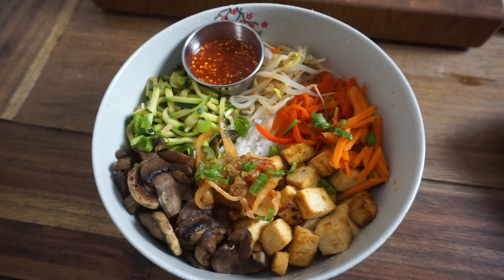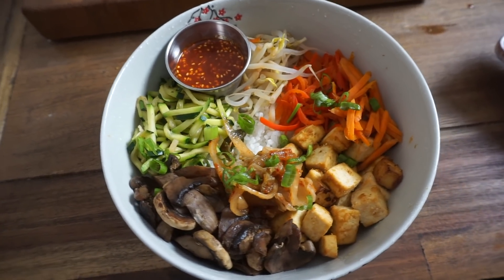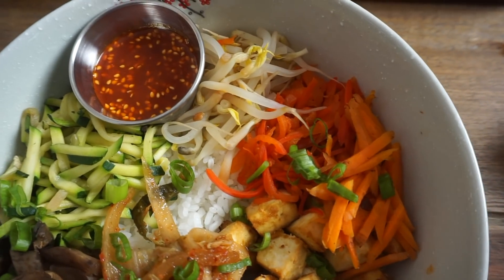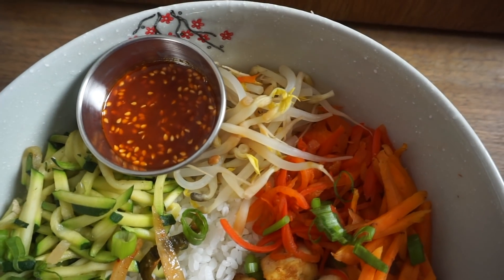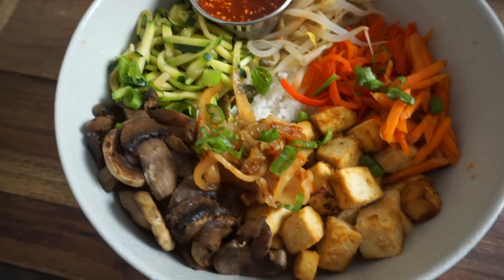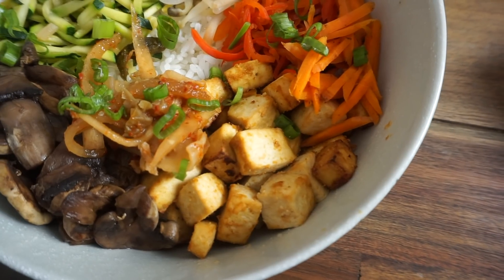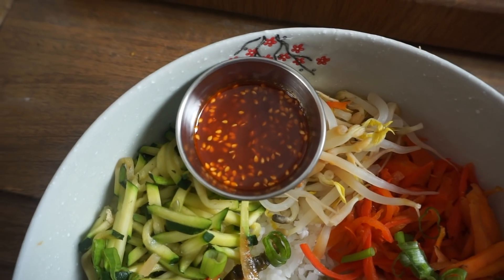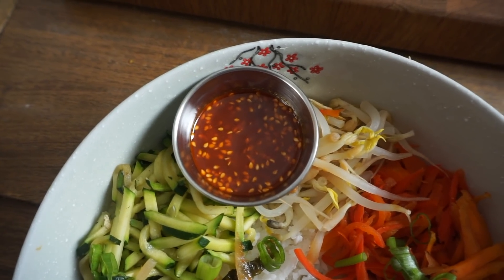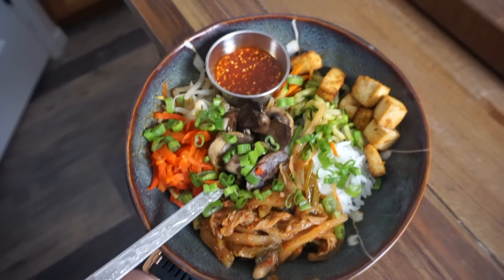Here's lunch — Eric's bibimbap, because his looks prettier than mine. We have leftover bibimbap. All the vegetables have been sautéed: carrots, red bell pepper, zucchini. The mung beans I boiled. Mushrooms — they all have a little sesame oil and salt on them. Air-fried tofu with soy sauce, garlic, and onion powder. Some kimchi. Gochujang sauce made with gochujang, soy sauce, sesame oil, sesame seeds, a little sugar, and some rice wine vinegar. Scallions, and lots of rice underneath.